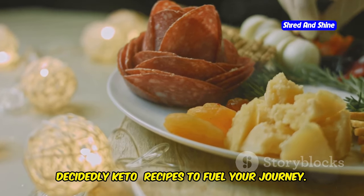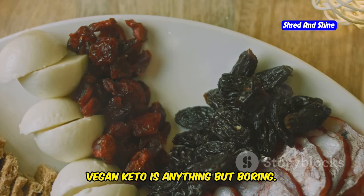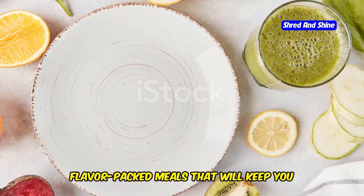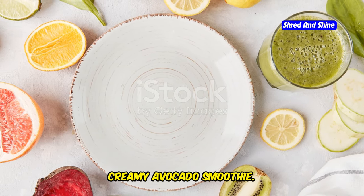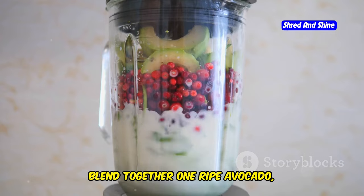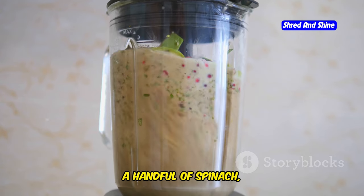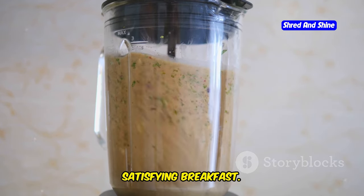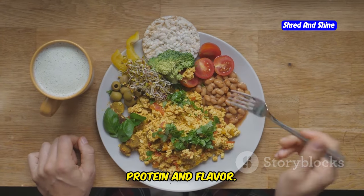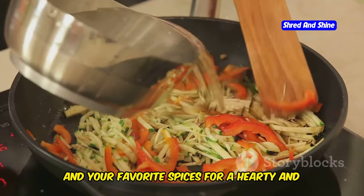Deliciously vegan, decidedly keto — recipes to fuel your journey. Vegan keto is anything but boring. With a little creativity, you can enjoy a wide variety of flavor-packed meals. Creamy Avocado Smoothie: blend together one ripe avocado, one cup unsweetened almond milk, one scoop vegan vanilla protein powder, a handful of spinach, and a few ice cubes for a refreshing breakfast. Tofu Scramble with Shiitake Mushrooms and Spinach: sauté diced tofu with sliced shiitake mushrooms, spinach, and your favorite spices for a hearty and satisfying meal.